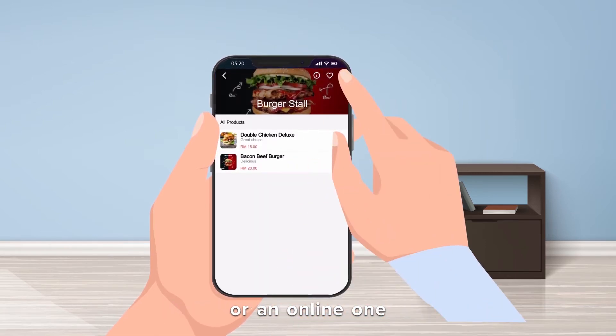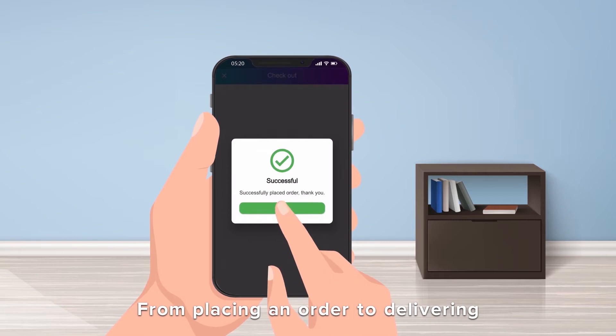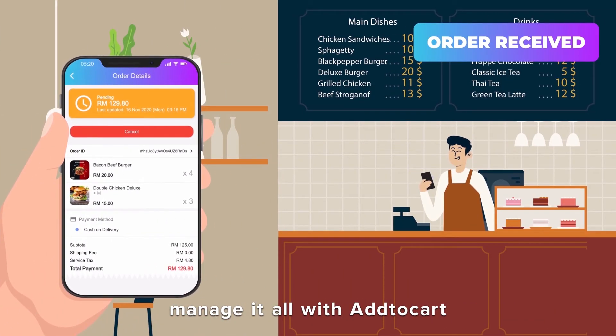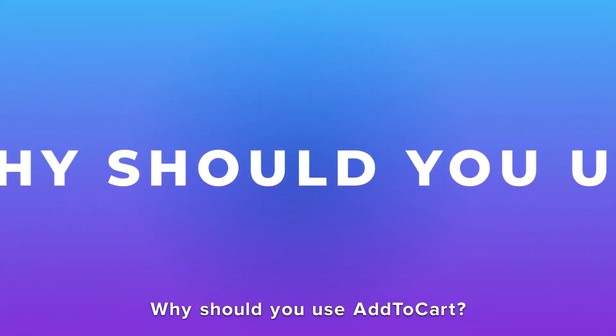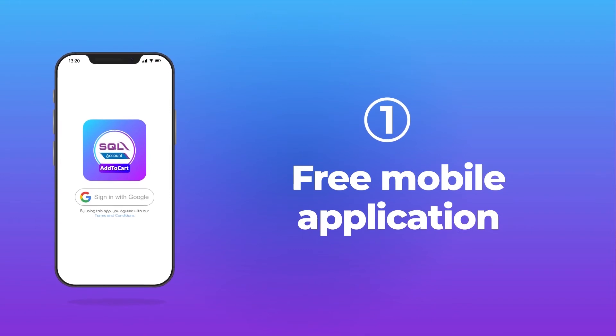or whether you are running a physical shop or an online one. Add to Cart is here to help you digitize the entire trading process — from placing an order to delivering the order right to your customer's doorstep. Manage it all with Add to Cart. Why should you use Add to Cart? Free mobile application.